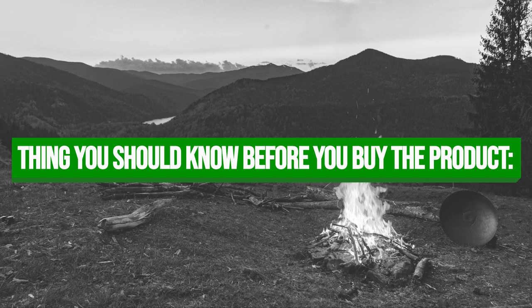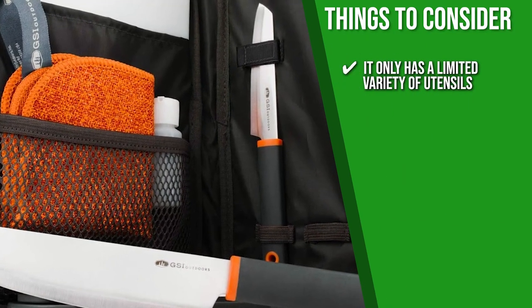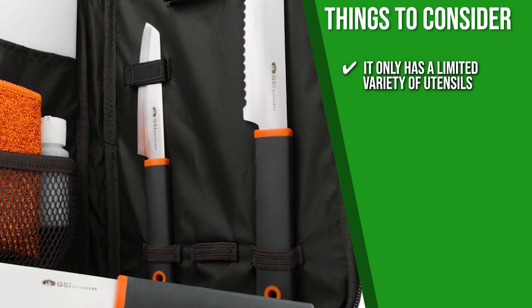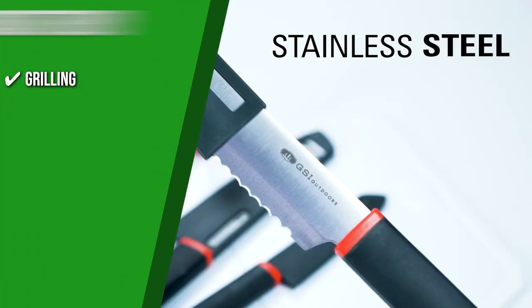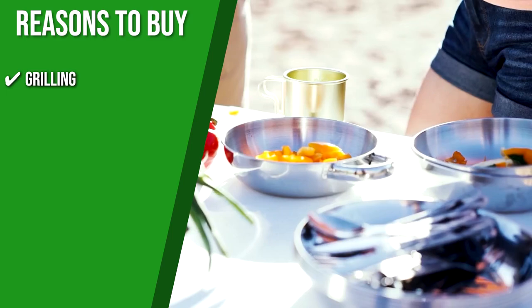Keeping all of that in mind, the thing you should know before you buy the product is it only has a limited variety of utensils. But if you're looking for a cutting kit, this one might tickle your fancy. The Trusted Shopping Guide team recommends this for grilling because the kit only comes with a knife and cutting board, which makes it perfect for simple cooking like grilling.